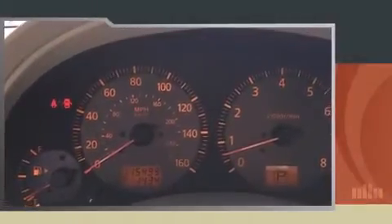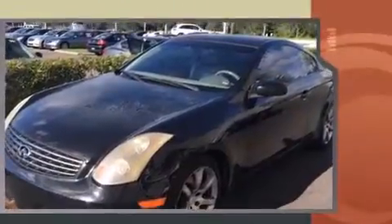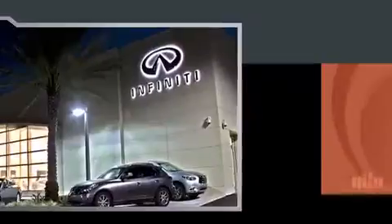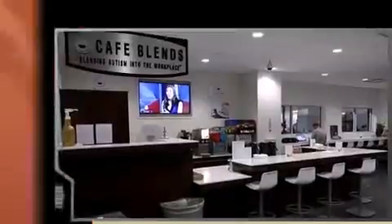Introducing the 2004 Infiniti G35. This two-door, four-passenger coupe provides exceptional value. Infiniti made sure to keep road handling and sportiness at the top of its priority list. It features an automatic transmission, rear-wheel drive, and a 3.5-liter six-cylinder engine.